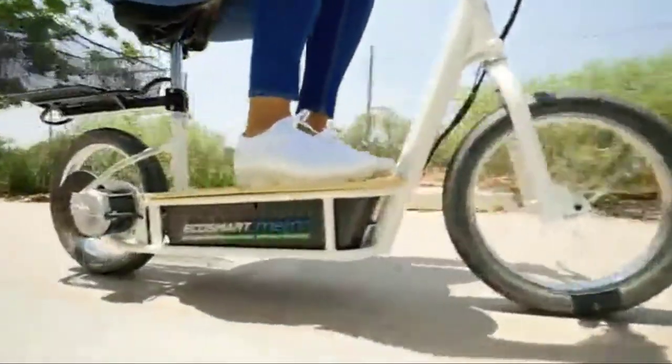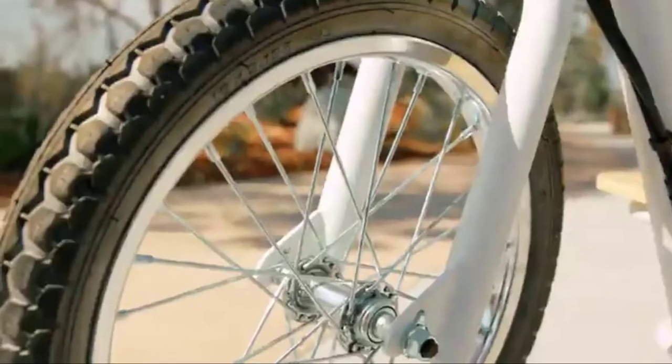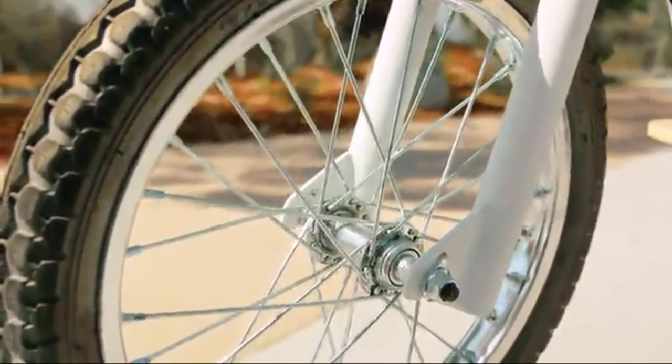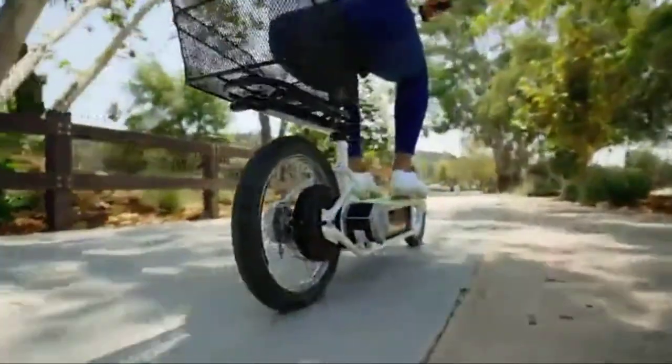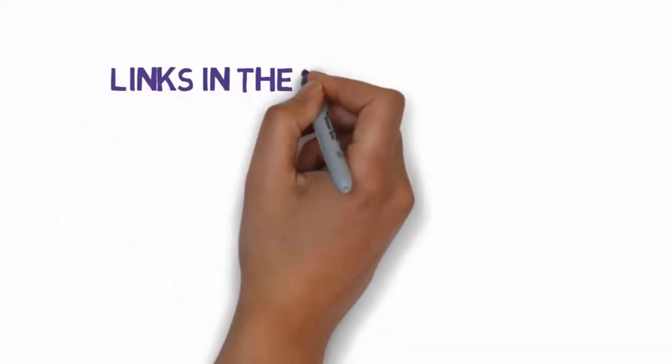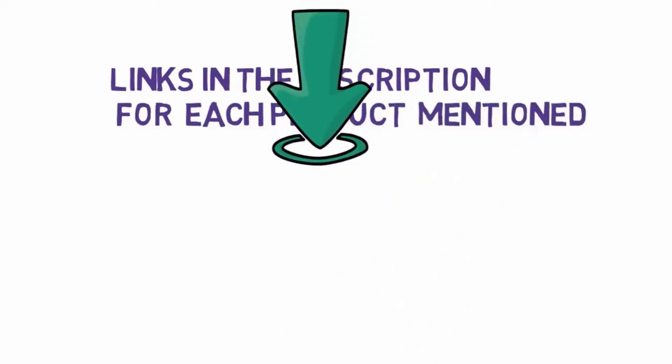Hi, welcome to my another video today. I will help you choose the 5 best electric scooters for commuting on the market. I have made it based on my personal research and I try to list those based on price, quality, and more. We have included links in the description, so make sure you check those out to see which one is in your budget range.